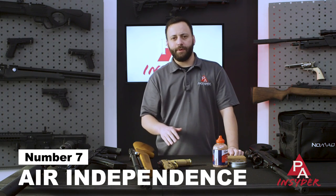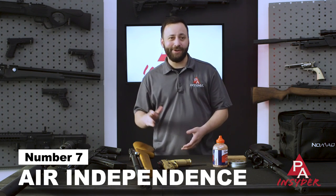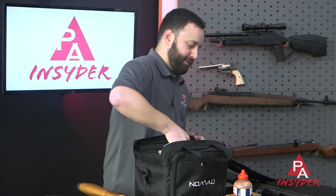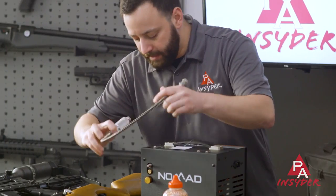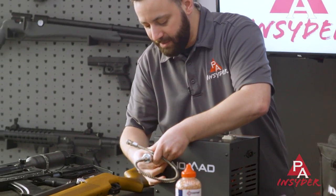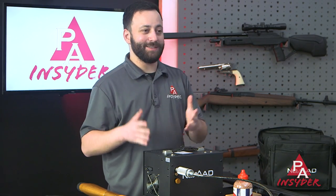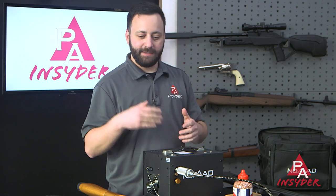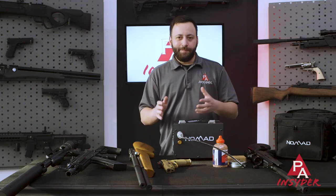Last but certainly not least, let's talk about air independence. This is important for those who want to get into PCPs but are out in the boonies, don't have a place to refill a larger tank nearby, or don't want the hassle of a hand pump. Enter the personal portable compressor. This is the Air Venturi Nomad 2 — second generation. You just plug it in; it runs off a 110-volt outlet or hooks up to your car battery, so it's ready to fill your PCP guns on the go as well as at home.